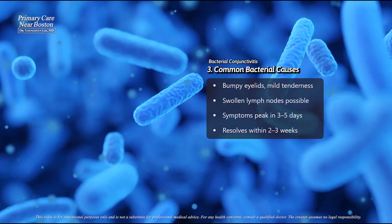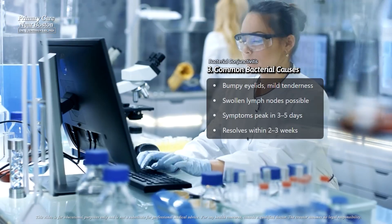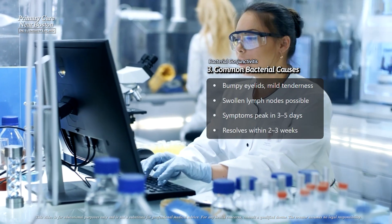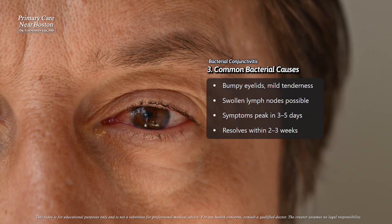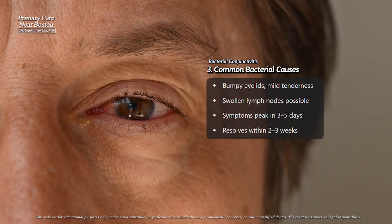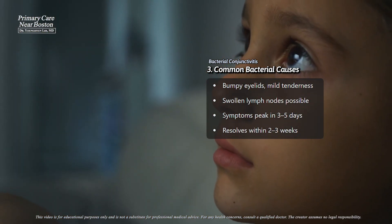The most common bacteria causing this condition are Staphylococcus aureus, Streptococcus pneumoniae, Haemophilus influenzae, and Moraxella catarrhalis. Adults are more likely to have bacterial conjunctivitis caused by Staphylococcus aureus, while children tend to get it from the other bacteria.